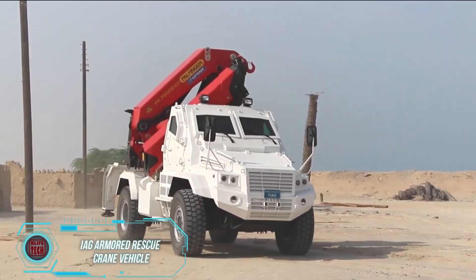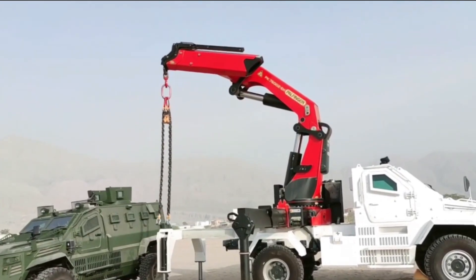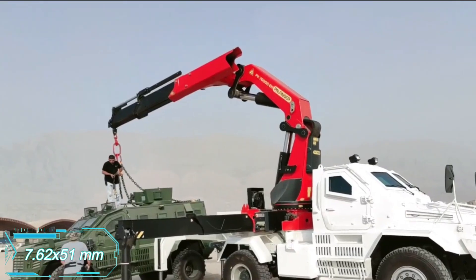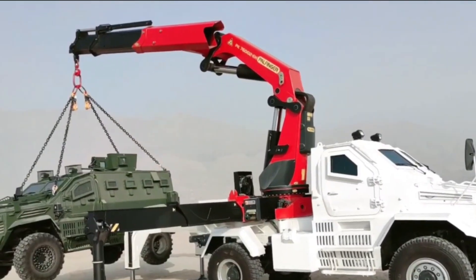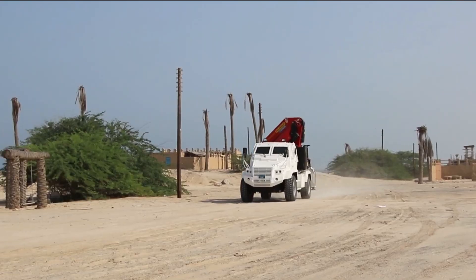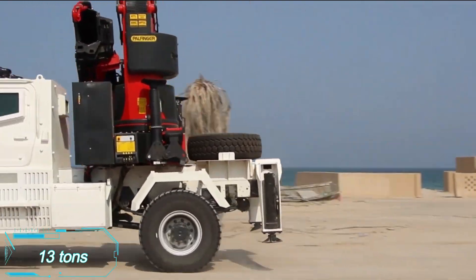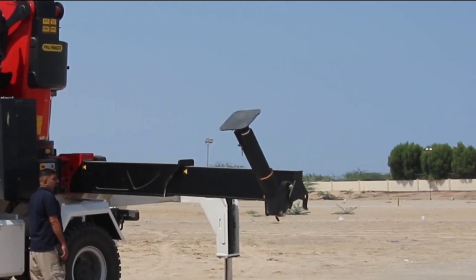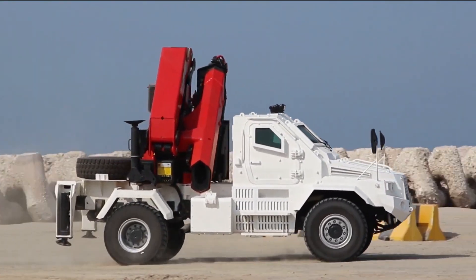International Armored Group has designed a remarkable armored crane that's perfect for rescue and evacuation operations in dangerous areas. It offers protection against 7.62x51mm NATO ammunition and safeguards against mine explosions under the vehicle and collisions with wheels or tracks. This crane features a two-person crew — a driver and an operator — and can handle loads up to 13 tons. Available in either a 4x4 or 6x6 wheel configuration, it is powered by a robust 380-horsepower diesel engine, making it versatile and powerful for tough missions.